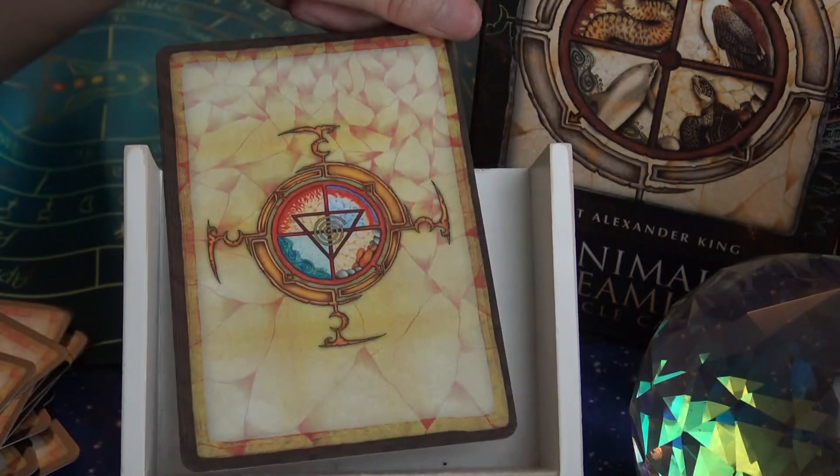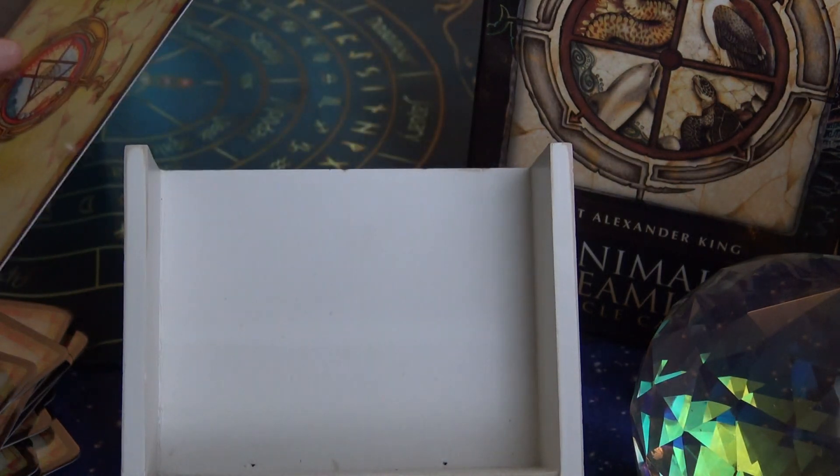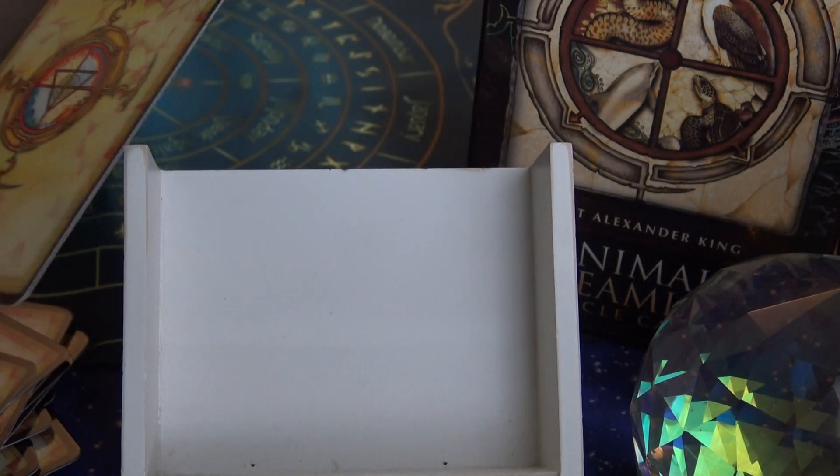And the backs one more time — so these show all the directions: Fire, Earth, Air, and Water in the middle there.